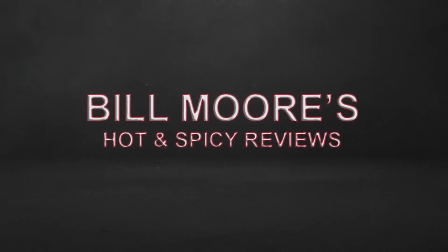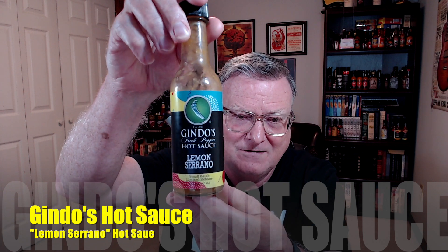What's going on guys, this is Bill Moore. Today I have another review for Chris and Mary Gender of Gendo's Spice of Life. This hot sauce company is located in Batavia, Illinois, and I've been a big fan of Gendo's for years now. Chris is a genius when it comes to flavor profiles in hot sauce making — the combinations he comes up with are just amazing. Today's review is for his lemon serrano small batch limited release hot sauce. Doesn't it sound delicious?